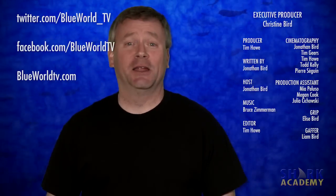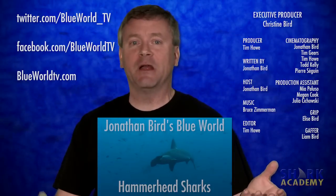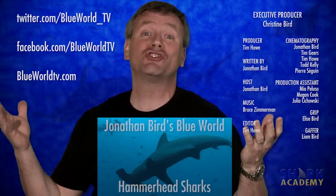That's everything I could fit in on scalloped hammerheads. But if you want to know more, check out the Jonathan Bird's Blue World episode on scalloped hammerheads linked right down there. And don't forget to subscribe to our channel so you can learn everything there is about sharks.